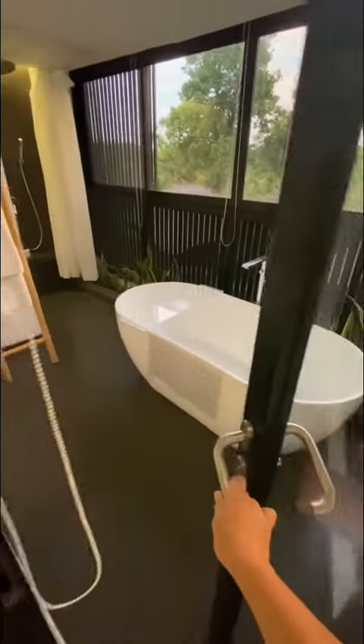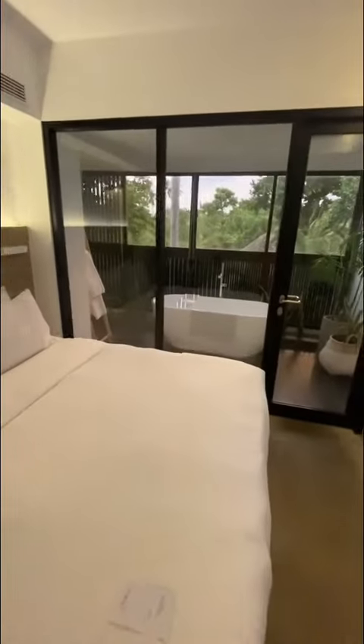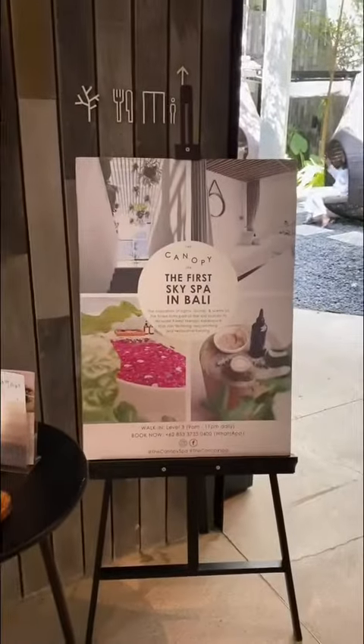So there you have it — a sneak peek into Lloyd's Inn in Seminyak, Bali, Indonesia. That is so amazing! Thank you Danny for sharing Lloyd's Inn. I can't wait to experience the canopy spa here.